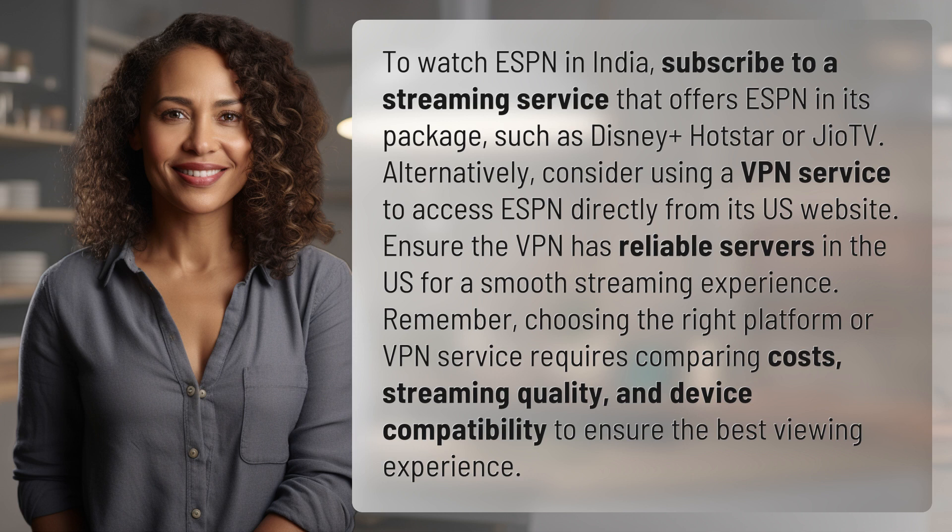Ensure the VPN has reliable servers in the US for a smooth streaming experience. Remember, choosing the right platform or VPN service requires comparing costs, streaming quality, and device compatibility to ensure the best viewing experience.